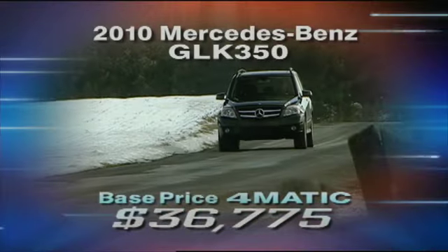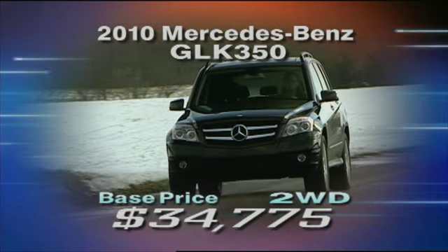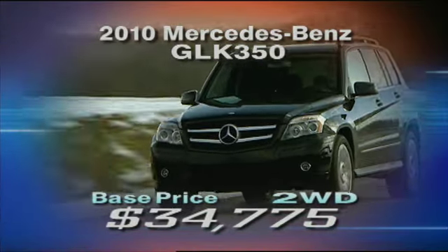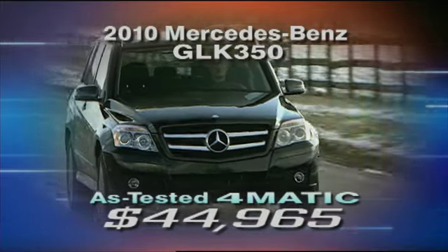Pricing for the GLK 350 4MATIC starts at $36,775. You can knock two grand off for rear-wheel drive. Our very well-equipped 4MATIC stickered at $44,965.